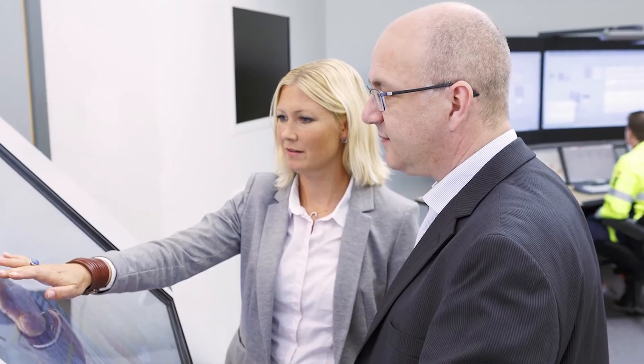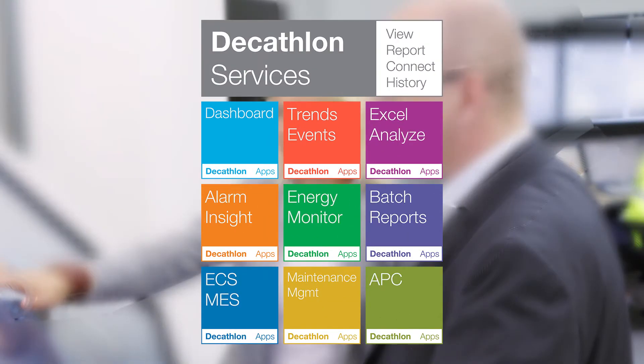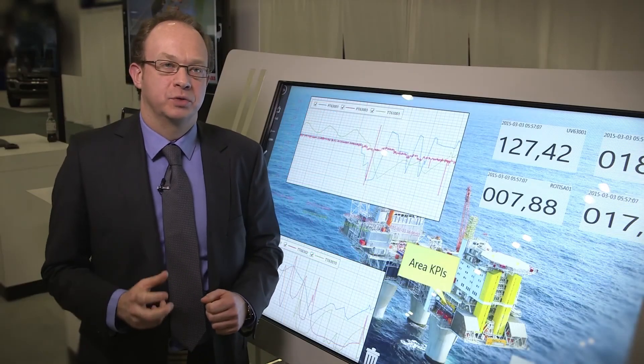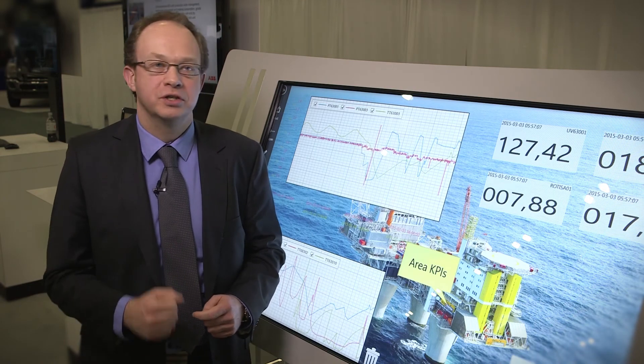Another unique feature is the easy way to expand with new software applications once new needs occur in an industrial facility. The next benefit with our industrial software suite is to support decision makers in industrial facilities to make the right decisions at the right time.